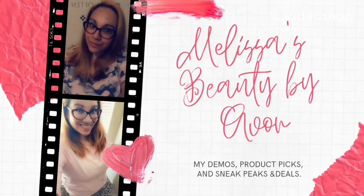Hi guys, this is Melissa with Melissa's Beauty by Avon. I am an Avon Independent Sales Representative. Today I want to show you a few products that I got for myself and I wanted to talk about them.